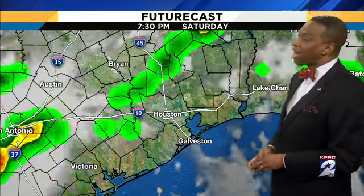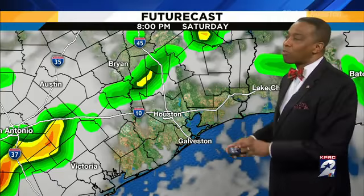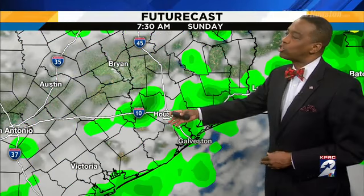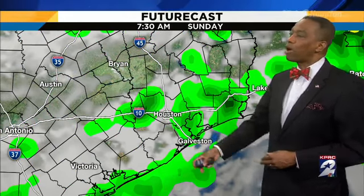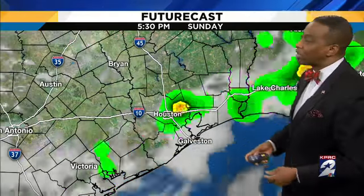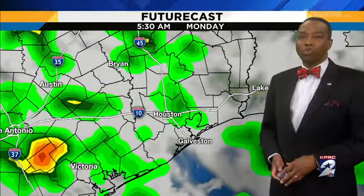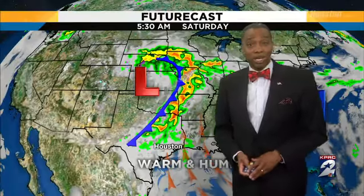Rain sticks around through 6 o'clock, and then through the evening there's a little bit of a break. This is just an example of what we can expect in the overnight hours going into tomorrow morning — showers all throughout the area when you wake up Sunday morning as well, dissipating a little bit through the afternoon, but then we see them coming back going into Monday morning as well.